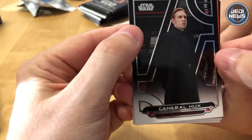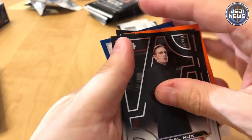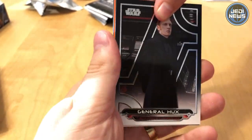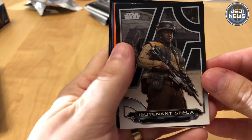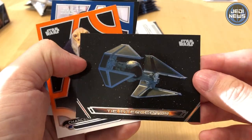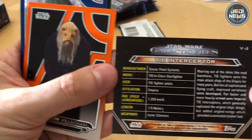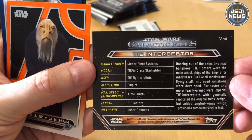Do you know who that was? No? General Hux from the Sequel Trilogy. Lieutenant Settler. Another one of those cards. TIE Interceptor, really, really nice. I think this is one of the vehicle cards — on the vehicle cards they have all the stats for the particular vehicle.